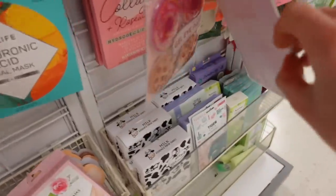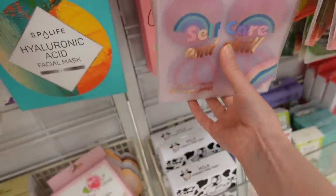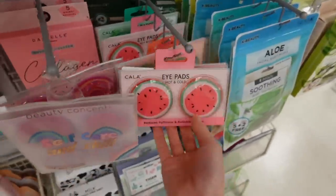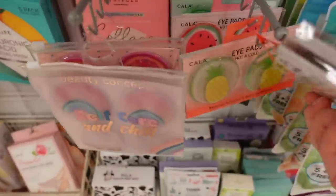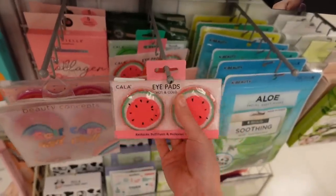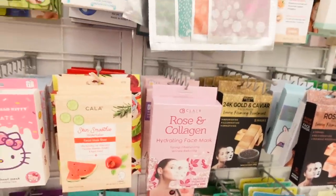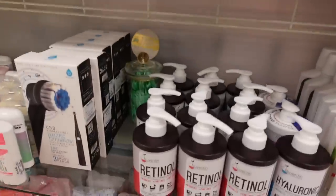The donut and pizza gel eye patch combo has made its way over here to Marshall's too. We have watermelons, cute little pineapples. If you have seasonal allergies like I do, you know when your eyes get flared up — cool patches can be really helpful.